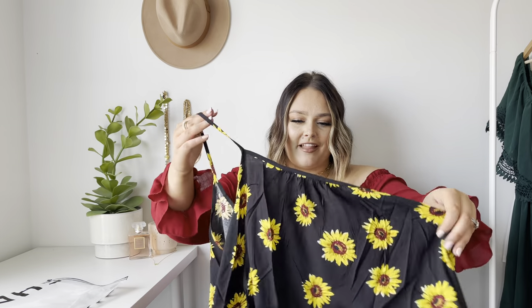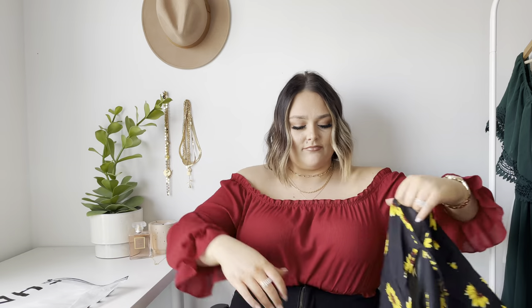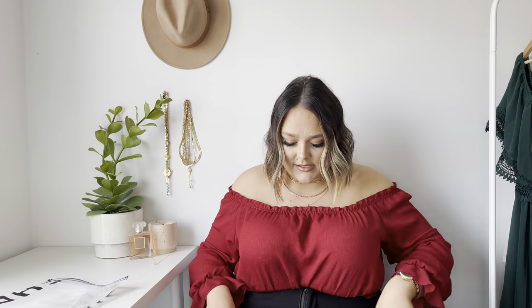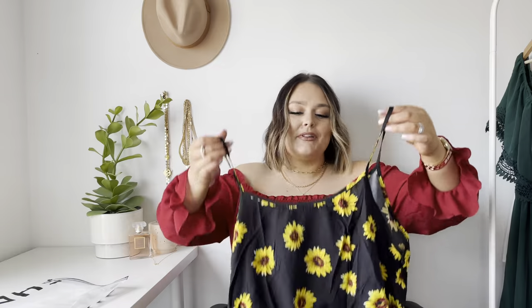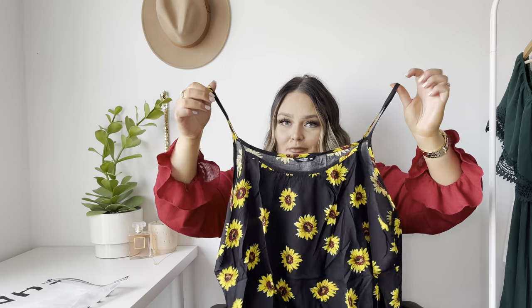Next we have, also in a size three, a sunflower top. It's a black little spaghetti strap cropped top with sunflowers on it. I love sunflowers and I love yellow — when I saw this I was like, that looks perfect for summer. Really cute with white jeans or anything really. I'm loving this little sunflower crop, it's so cute.